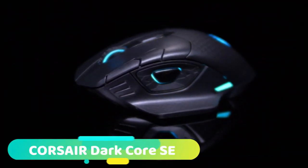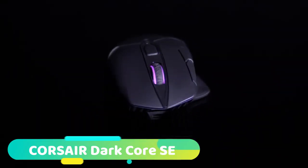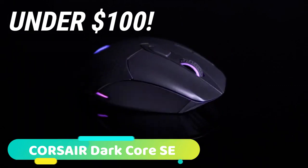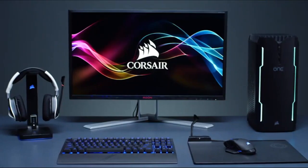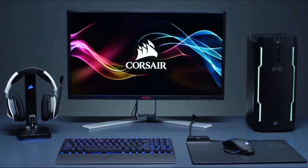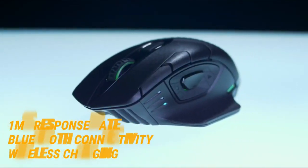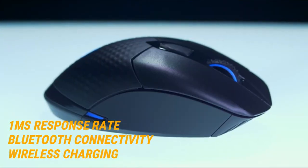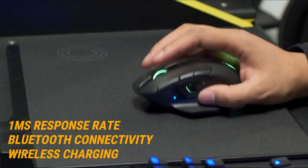At number 2, we have the Corsair DarkCore SE. The Corsair DarkCore SE is the best wireless gaming mouse for buyers with budgets under $100. Essentially, the DarkCore SE offers all of the many advantages of the Logitech G903 at a much more favorable price point. Like the G903, the DarkCore SE features a 1 millisecond response rate, Bluetooth connectivity, wireless charging, and near-limitless customizability.